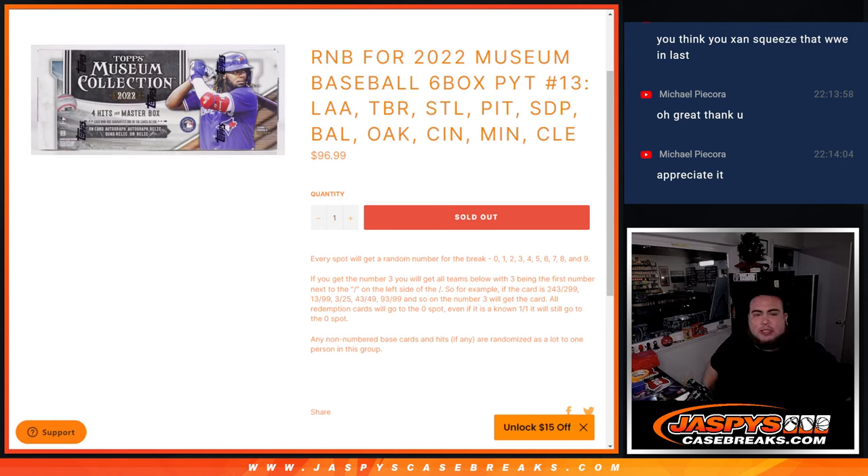What's up everybody, Jason here from JaspiesCaseRace.com. We just sold out a random number block that helps sell out 2022 Museum Collection Baseball. Six blocks, half-case break, Pikachu's number 13.